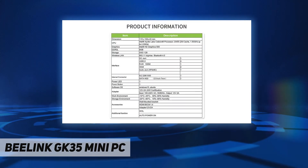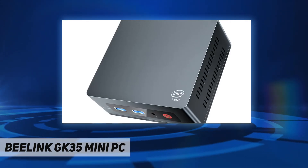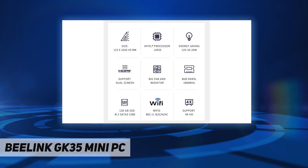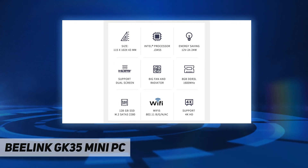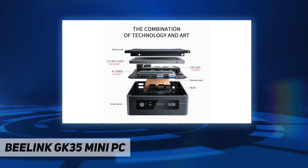It can easily meet your daily storage needs and can be extended with a 2.5 inch SATA HDD. It supports dual screen display, allowing you to work and play at the same time, doubling efficiency when dealing with multiple tasks.